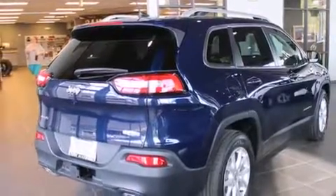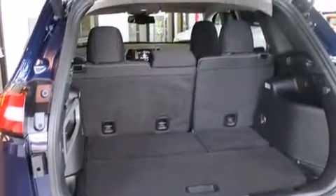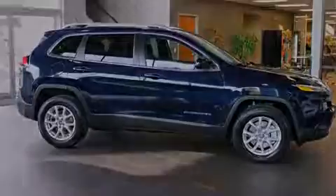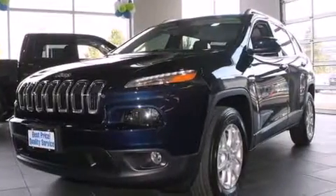The following features are also included: air conditioning with automatic climate control, a pass-through rear seat, cruise control, a leather-wrapped steering wheel, rear curtain airbags, rear seat child-proof door locks, steering wheel mounted controls, full power accessories, and a rear window defroster.